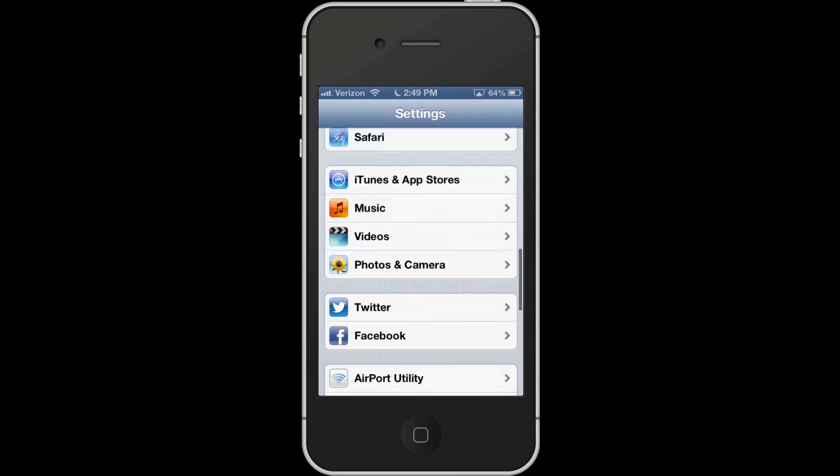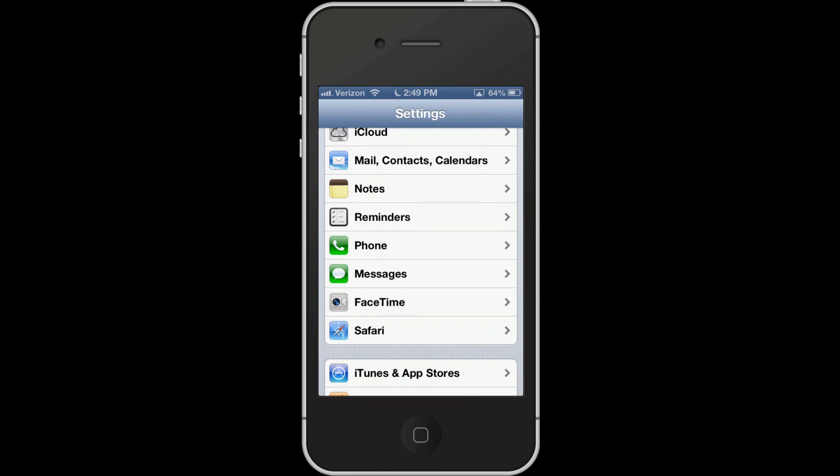Another nice feature has to do with the phone settings. When someone calls you — I believe it's specific to an iPhone — instead of declining the call, you can reply with a text message. You can have three defined messages. For example, I programmed one that says 'I'm working with a client, I will call you back as soon as I'm done.' You could do another that says 'go away, I'm sleeping.' You can program that to your heart's content.